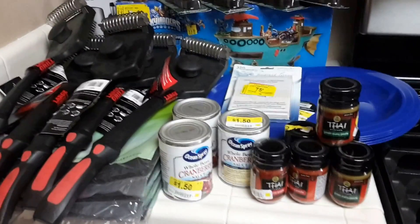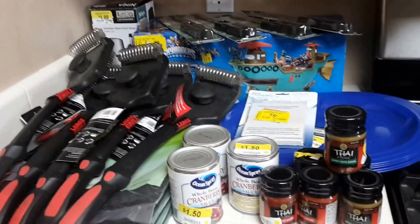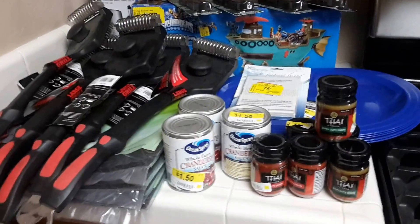Hi everyone! I want to show you what I got at Walmart this week. All the stuff I got here will be clearance items that I found at Walmart.